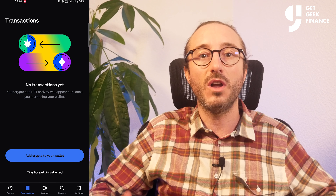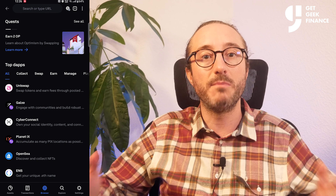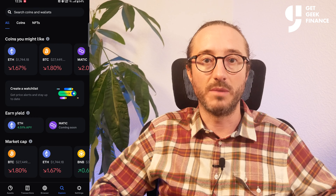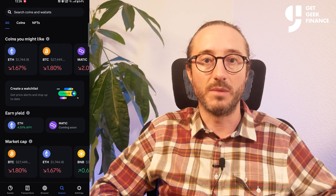Then there is also the Coinbase Wallet, which is an app and is a self-custodial DeFi wallet where Coinbase has no control. Once you create the wallet, you are the full owner and you control the keys, which are stored directly on your mobile device and not with the centralized exchange on coinbase.com.